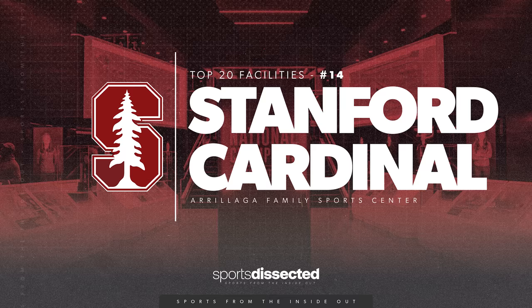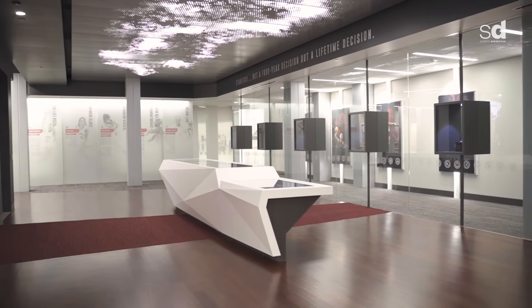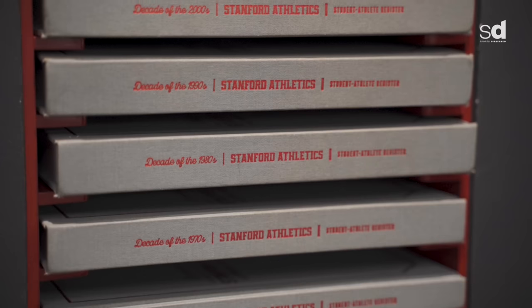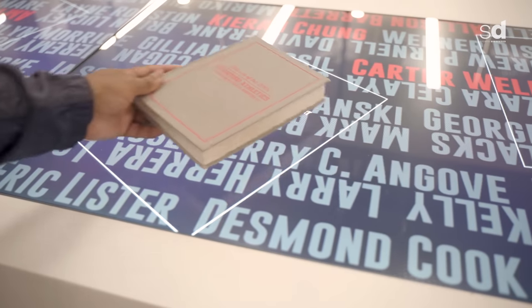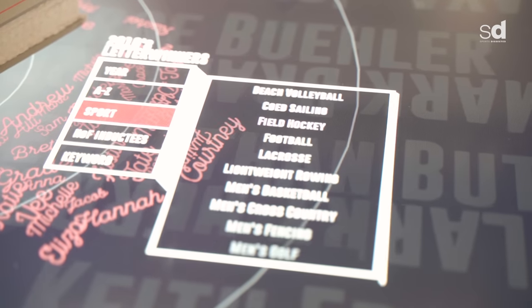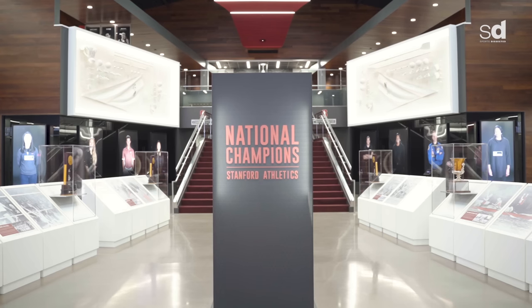This is an interactive table where you can look at the history of every sport at Stanford. It's open to the public — people can come in, grab a book, say 'my grandfather played here in such and such a year,' put it down here, and scroll through to find by sport and hear all the players who were letter winners at Stanford. Now we're in the Stanford Athletics Hall of Fame, or the Hall of Champions. It houses so much of our history and success.